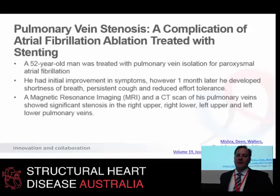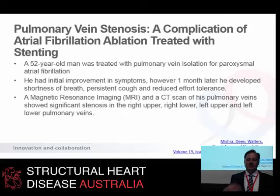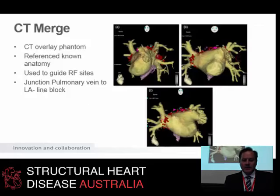Case 1: a 52-year-old businessman who had isolated atrial fibrillation, otherwise fit and well — troublesome, frequent symptoms, annoying more than anything. He'd heard about AF ablation, wanted it done, had it done, and got a lot better; the AF seemed to go away. But about a month later he developed progressive symptoms that were inexorably progressive — shortness of breath, persistent cough, reduced exercise tolerance. He had an MRI and a CT to investigate these unusual symptoms, and pulmonary vein stenosis was diagnosed.